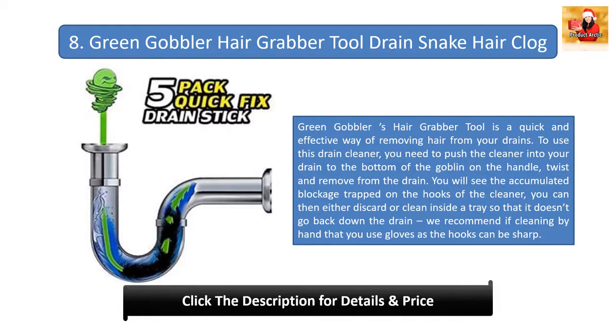Number eight: Green Gobbler Hair Grabber Tool Drain Snake. Green Gobbler's hair grabber tool is a quick and effective way to remove hair from drains. Push the cleaner into your drain to the bottom, twist, and remove — you will see the accumulated blockage trapped on the hooks. Discard or clean the debris inside a tray so it doesn't go back down the drain. We recommend gloves as the hooks can be sharp. It extends to 22 inches, works in most household drainage systems, is made of durable plastic, and requires no chemicals — making it environmentally friendly.